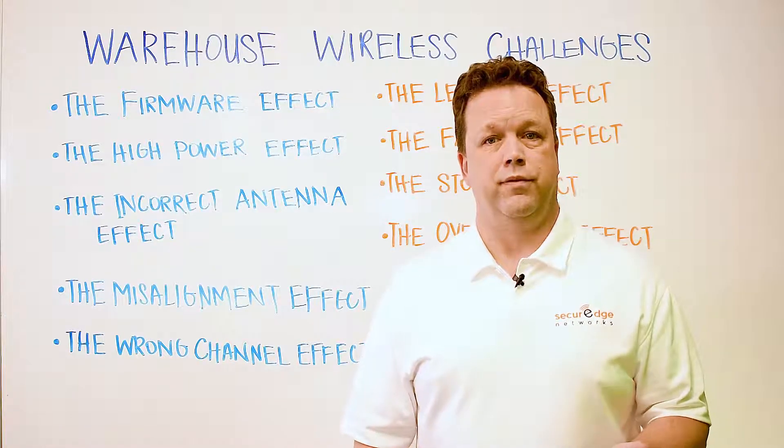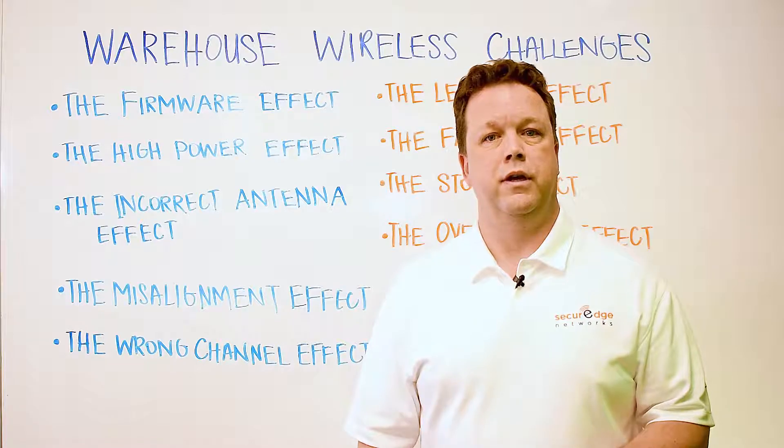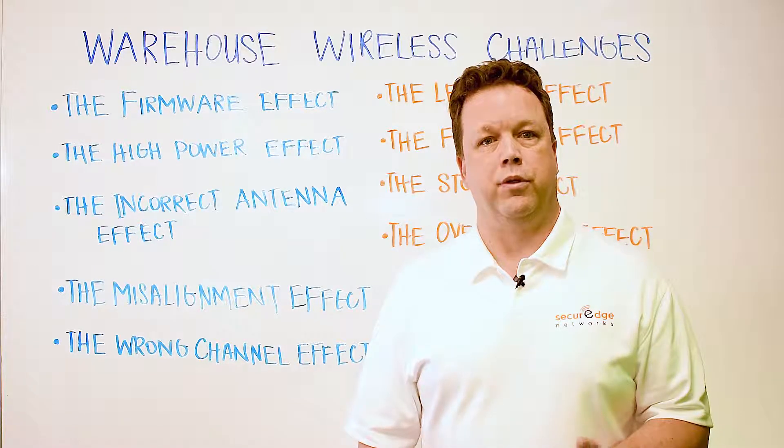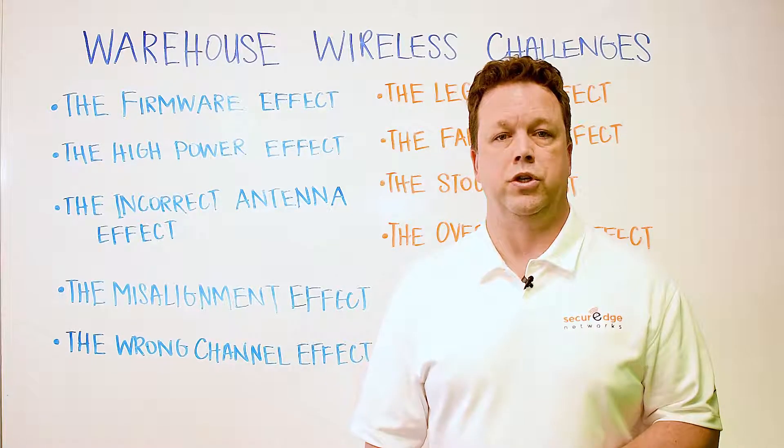Then we have the wrong channel effect. Wi-Fi has specifically assigned channels for operations. These channels must not overlap within specific tolerances. If your APs are all on the same channel, you're going to have wireless network issues.